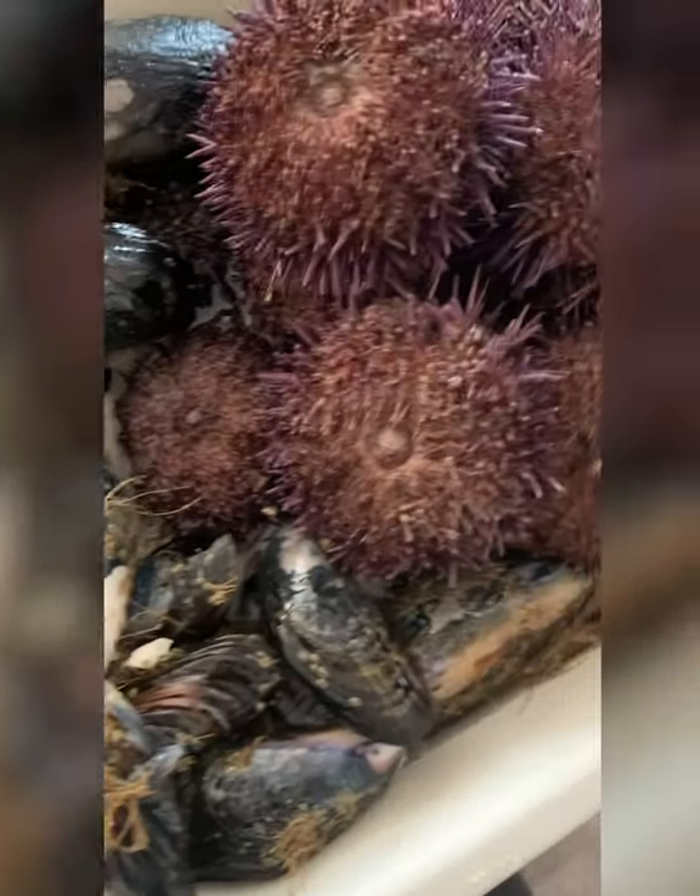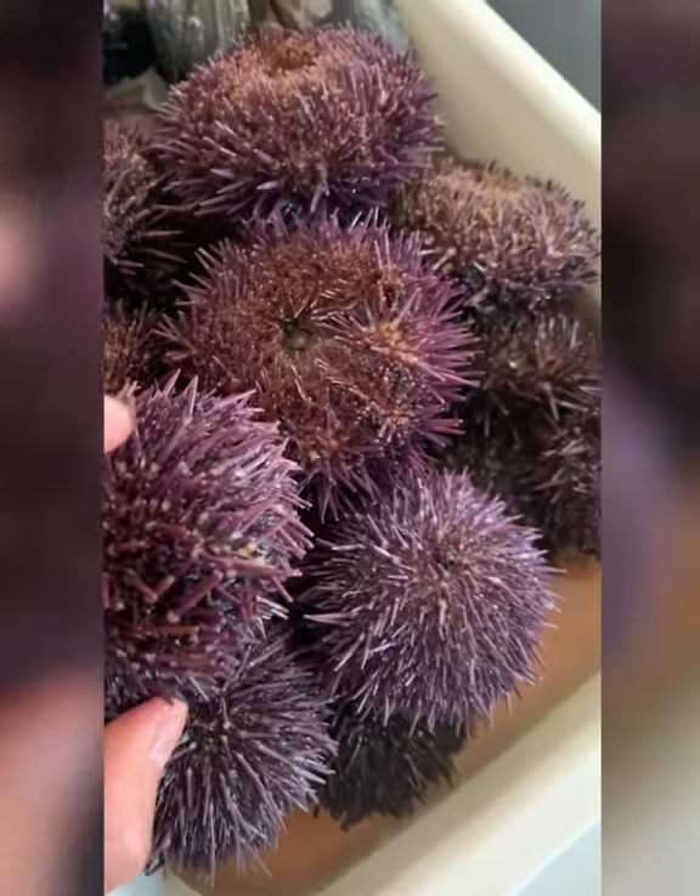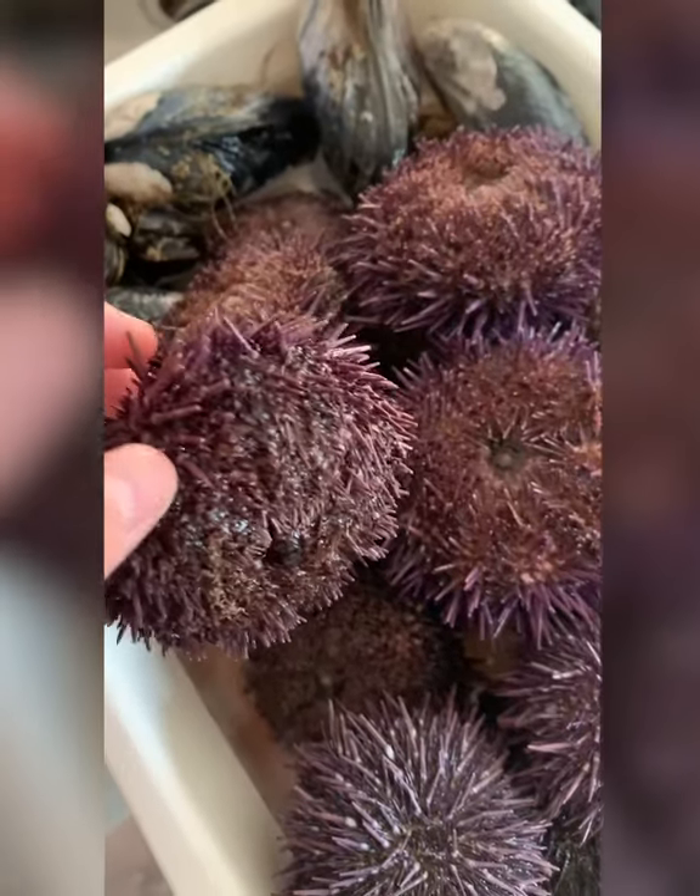What we got today: I picked up some mussels, some sea urchins. Check out these purple urchins I got — some of them are pretty big. Let's take a look at that. It's pretty big.